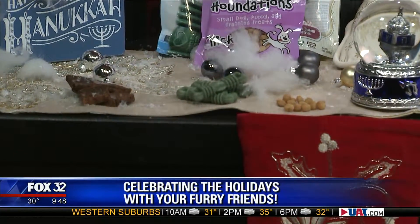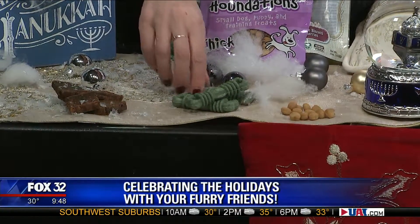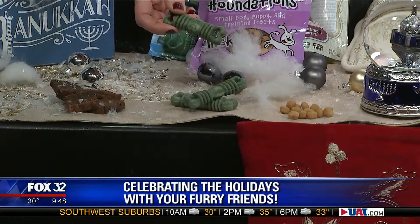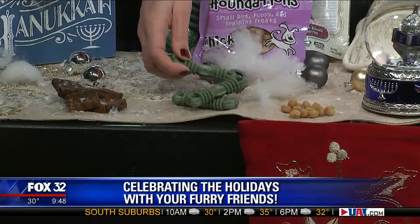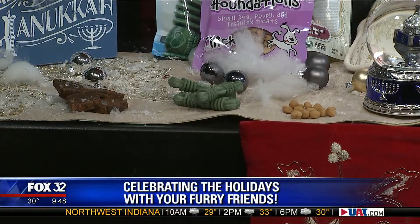They used to say that dogs suffer from dental disease by the time they're three — periodontal disease — now it's two. So these are Ore Bones. These are so popular. I've given them to so many people in this studio and they love them. These are to clean the dog's teeth. They're made with chlorophyll, mint, and parsley, which also helps with breath and digestion.